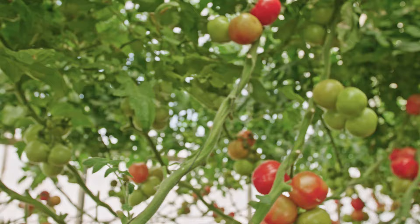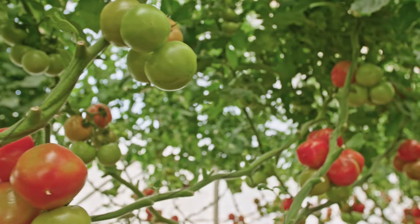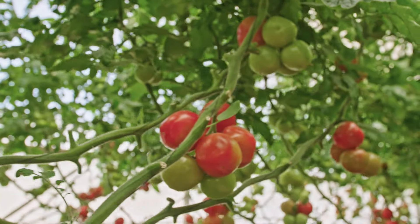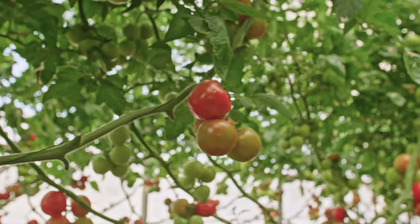Tomatoes are one of India's most popular and profitable crops, grown extensively across the country. High in demand, tomatoes serve not only the local markets but also have a significant stake in the international export market.